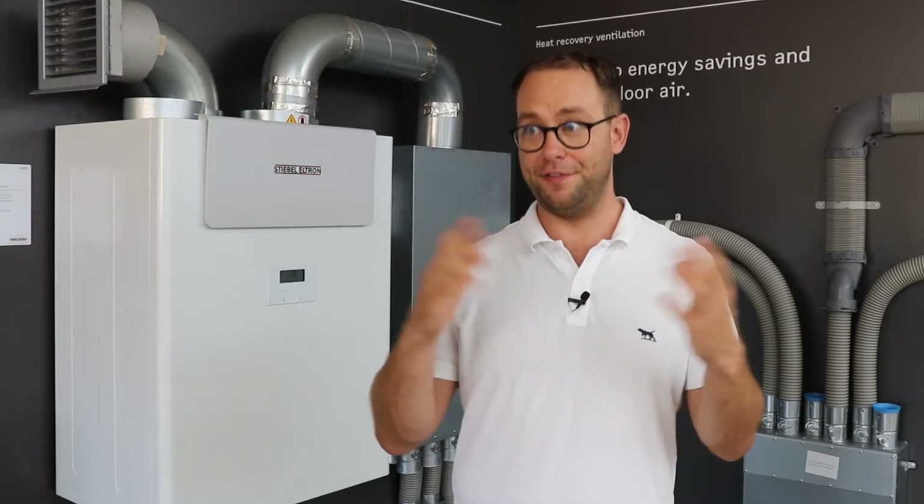If you're thinking about a centralised heat recovery ventilation system for your home, it may fulfil all of your wildest dreams or it may disappoint you. So today I'm going to talk a bit about them, give you the inside knowledge, the pros and cons, the different options, and why you may or might not use it in your house.